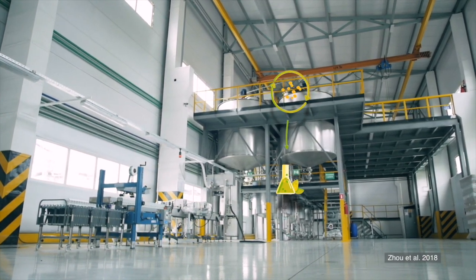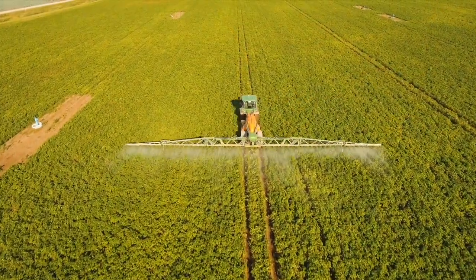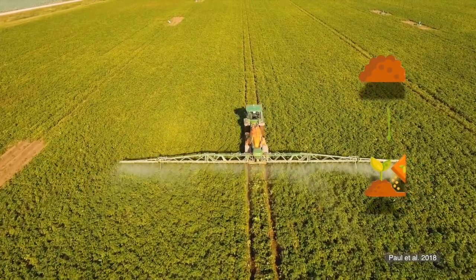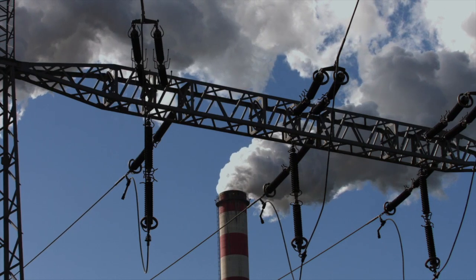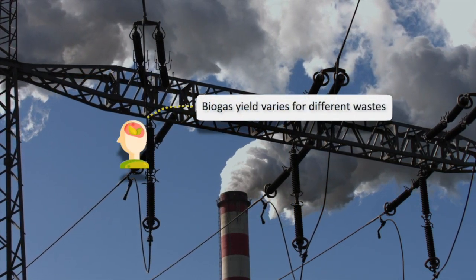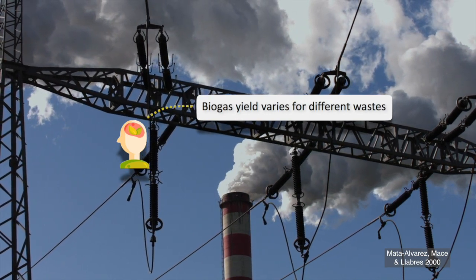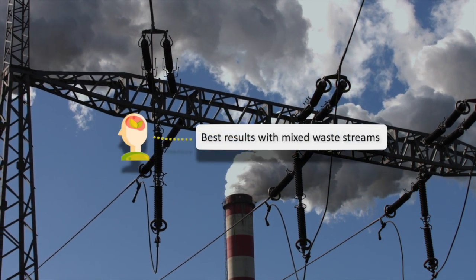Microbes can also be harnessed during the anaerobic digestion process to produce chemicals to refine and sell, such as butyric acid. Additionally, the nutrient-rich biosolids add further value and help return nutrients to the soil. However, biogas yield varies depending on the waste, and new waste streams require significant investment in optimization. To maximize biogas, it is typically best to mix several waste streams together.